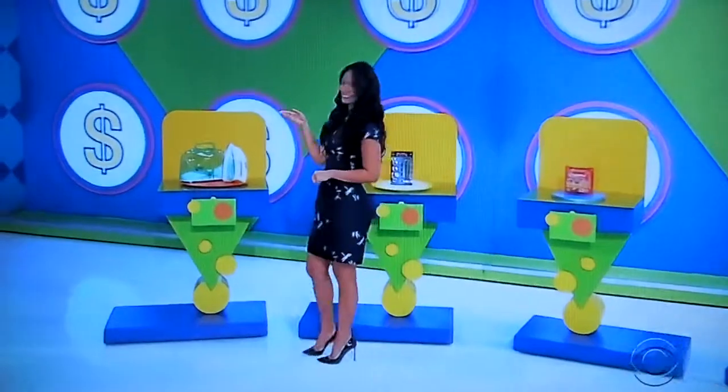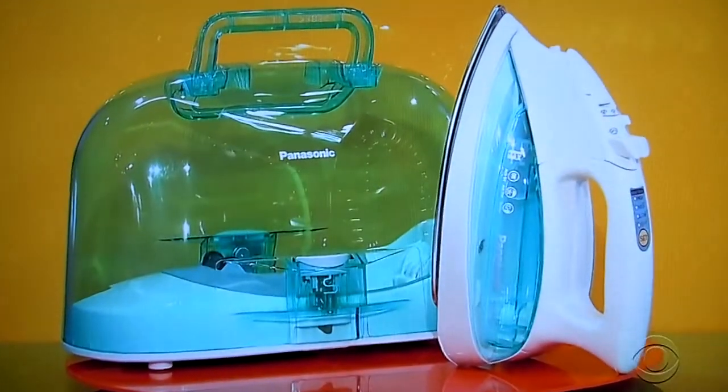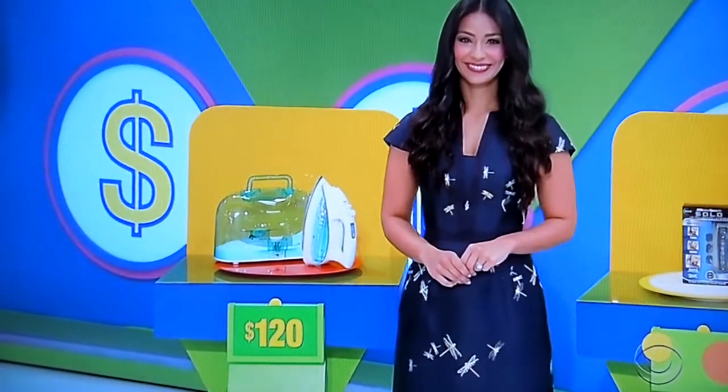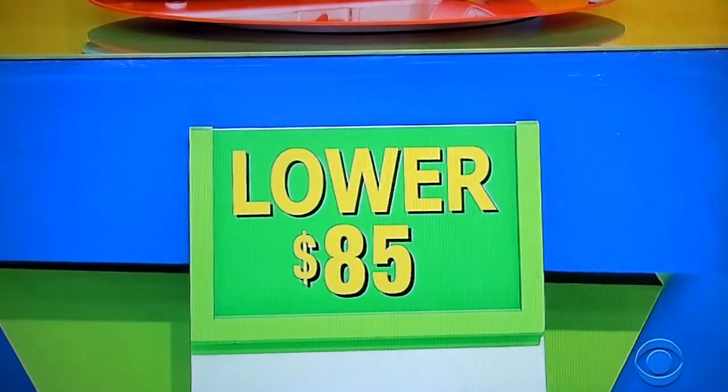All right, here we go. First up, this cordless iron has three heat settings, an anti-drip system, and an automatic shutoff. $120 — is the actual price higher or lower than $120? Lower. It is lower — $85.